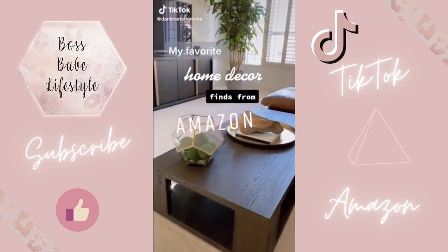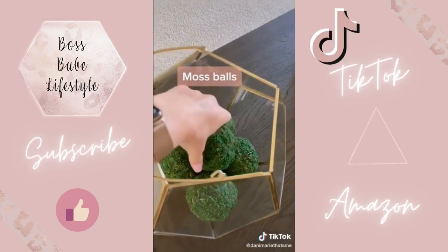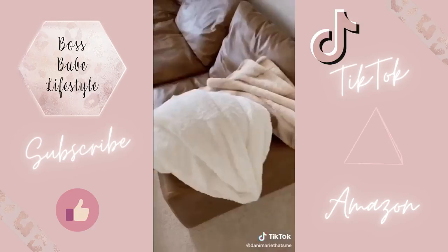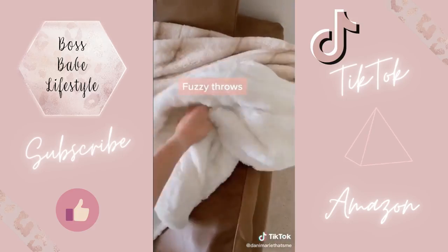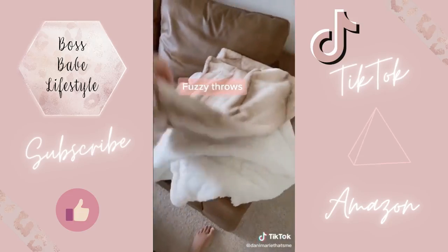My favorite home decor finds from Amazon. I got this decor inspiration from Restoration Hardware, so of course I scoured Amazon for something more affordable and found these. I love a good fuzzy throw thrown over the end of a couch for a little extra texture, not to mention snuggles during movie night.